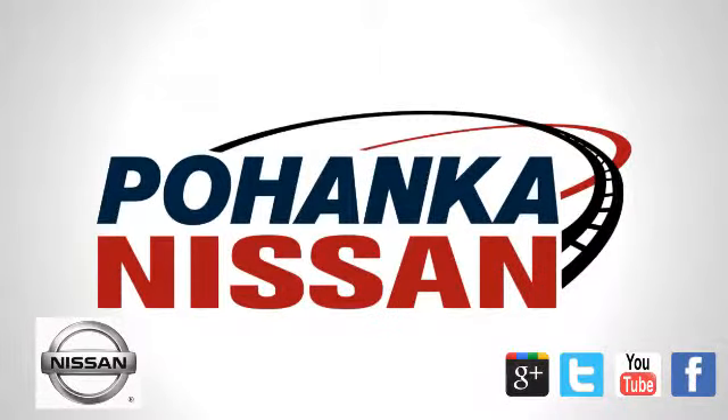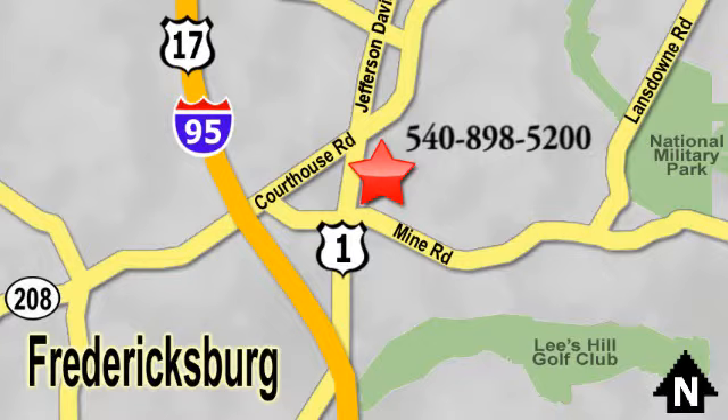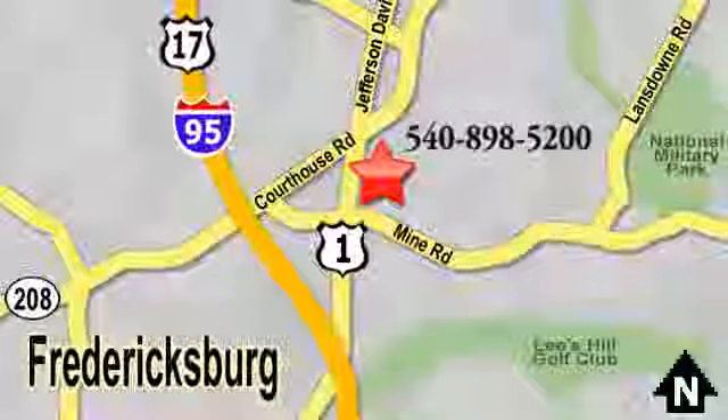Welcome to Pohenka Nissan in Fredericksburg. Something great is always happening at Pohenka, located on Route 1 in Fredericksburg, Virginia. Pohenka Nissan in Fredericksburg, Virginia.